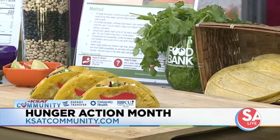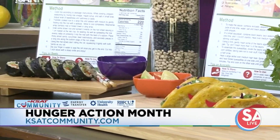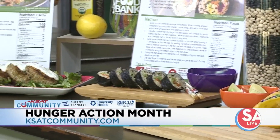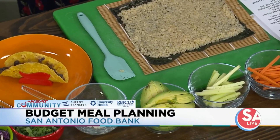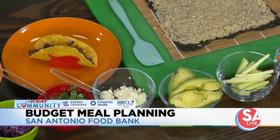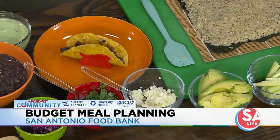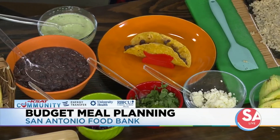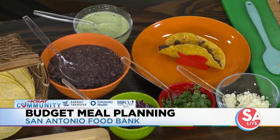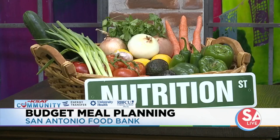Also, I always recommend never shop while you're hungry. The key is bringing that list and planning ahead — taking a quick look in your pantry, or having somebody at home take a peek for you so you're not overbuying.